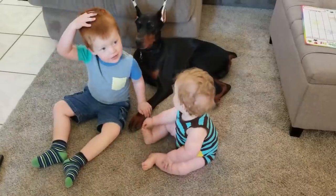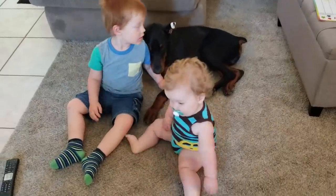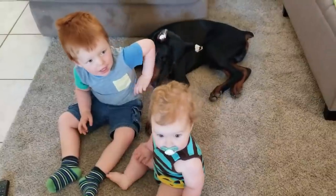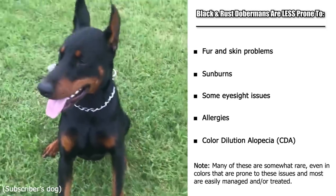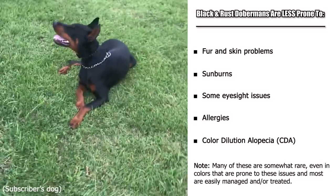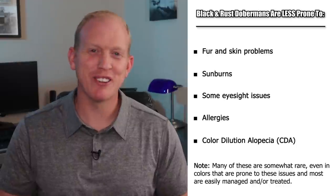The first reason I really like the black and rust colored Dobermans has to do with health issues. The Doberman breed certainly has their fair share of health conditions, and most of these affect all colors equally. However, conditions such as fur and skin problems, eyesight issues, certain allergies, and something called color dilution alopecia have been associated with certain colors — and the black and rust colored Dobermans are far and away the least likely to suffer from many of these.